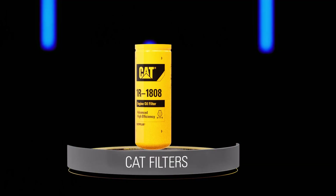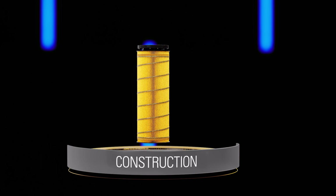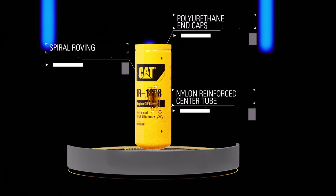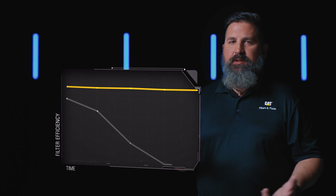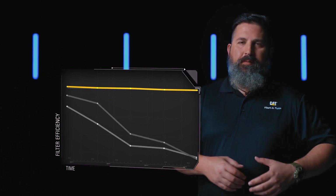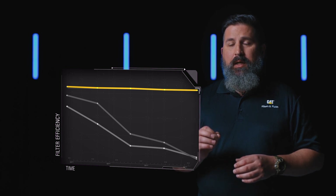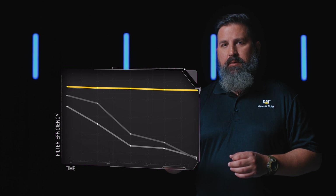You invested in the Caterpillar machine — our goal is to make sure that investment pays off for you as a customer. Looking at filters, we look at the construction. If you look at a competitor, their main focus is selling filters. Our main focus is how do we protect that machine and that long-term investment. Everybody wants to talk about micron rating because that's the way everybody looks at filters — what's the micron rating of this filter? But the most important piece is what is the micron rating and how efficient is that filter at that micron rating?